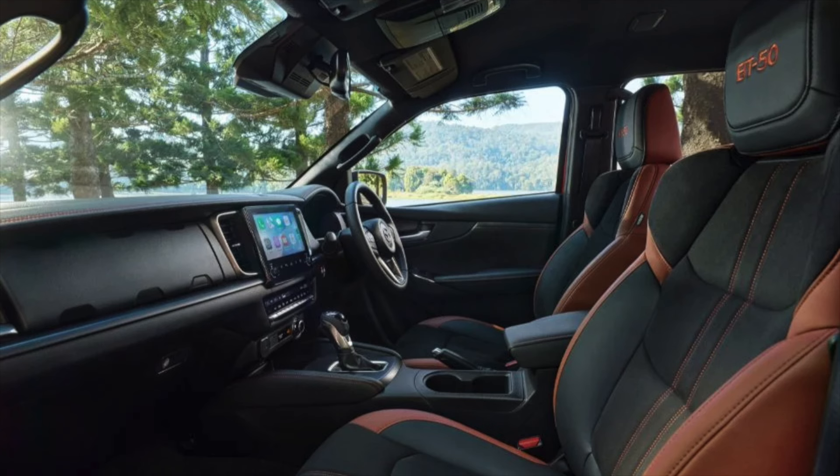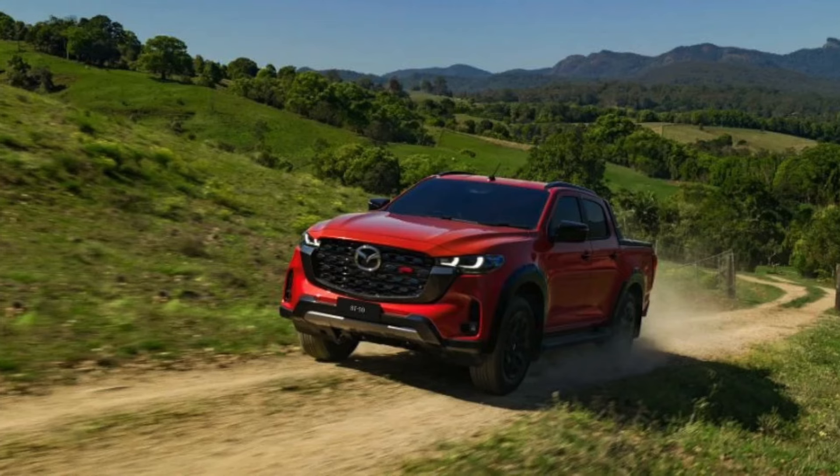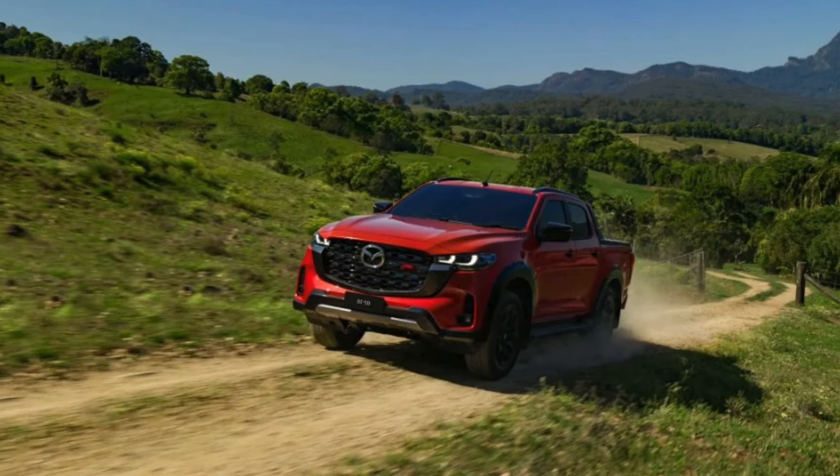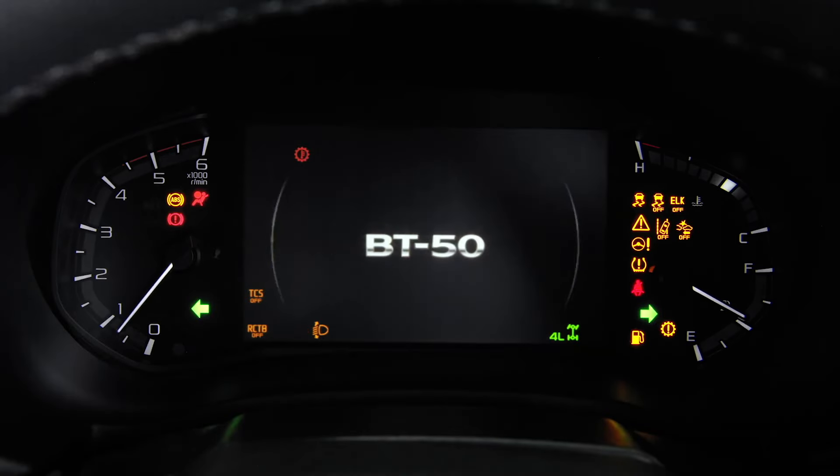Plus, you've got exclusive alloy wheels that enhance its powerful off-road persona. And let's not forget the red earth metallic hero paint, which makes it pop even more. New colors like geode white parlor and sailing blue metallic also join the lineup, giving you seven options in total.